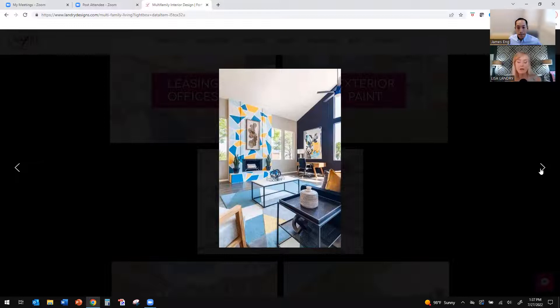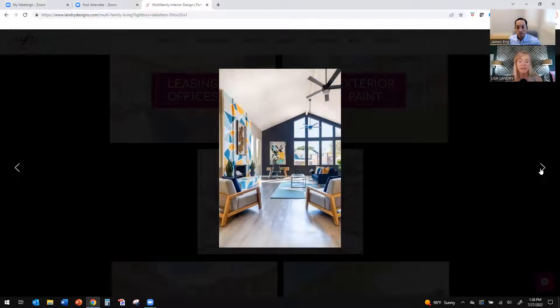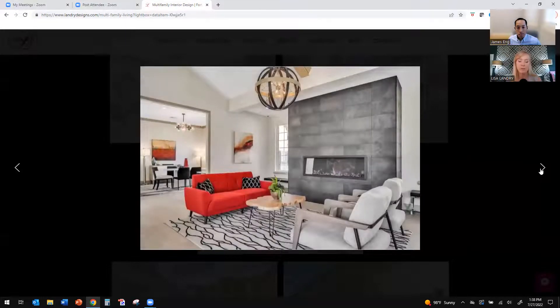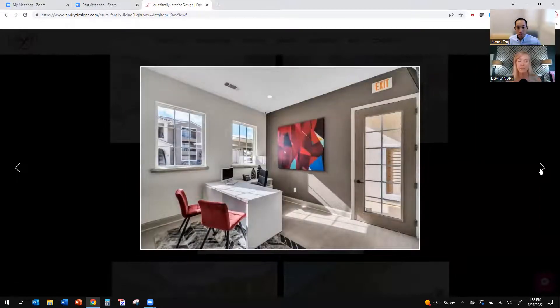Our sweet spot is B and C class properties, and I feel they need to look like an A class property — like a model home when people walk in. The leasing office is what we call the jewel of the property; it's the first impression space. You have about 15 seconds to make that impression, and people will typically decide in that 15 seconds if they're going to want to live in that community. It's not only how it looks, but are they greeted immediately? Is there music playing? Does the door squeak? What are the smells? All those elements come into play in about that first 15 seconds.